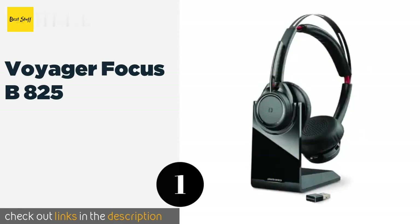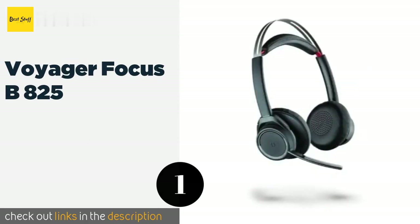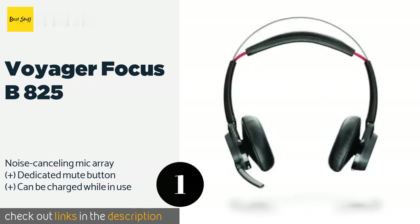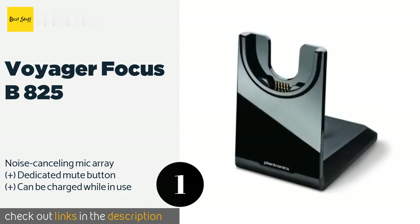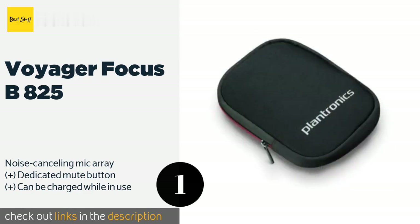The first product on our list is the Voyager Focus B825. With a two-piece suspension headband, the Voyager Focus B825 is quite comfortable even when worn for an entire workday. It provides high-fidelity stereo sound with a range of up to 100 feet, thanks to a powerful Bluetooth radio. The price is around $166.